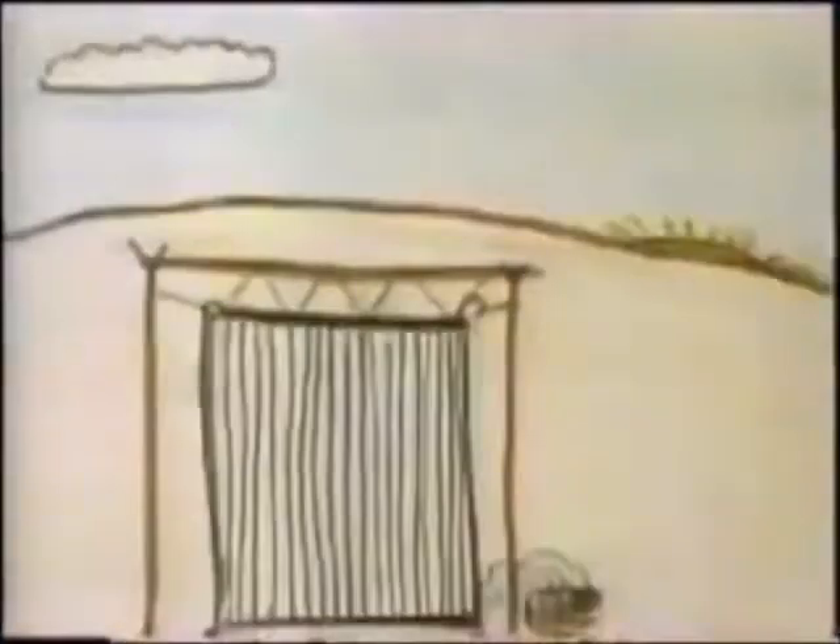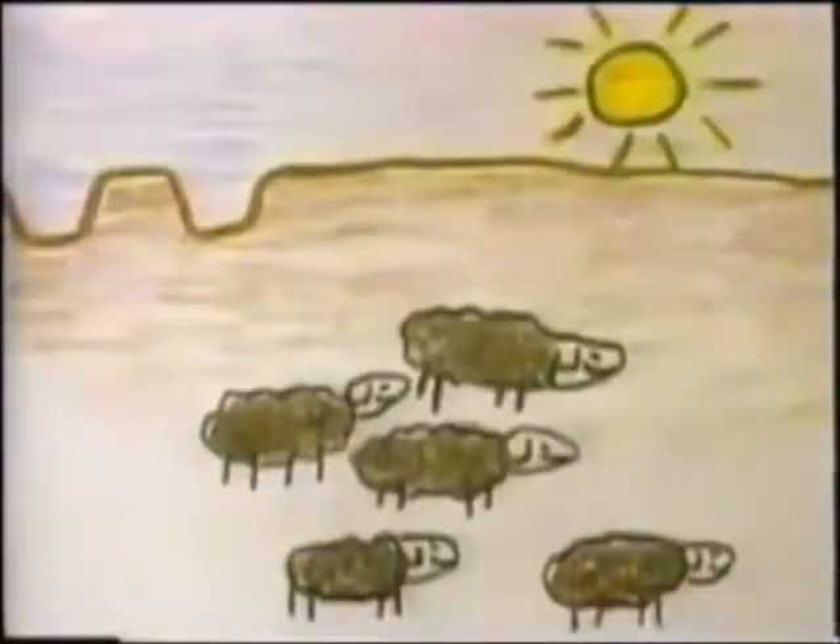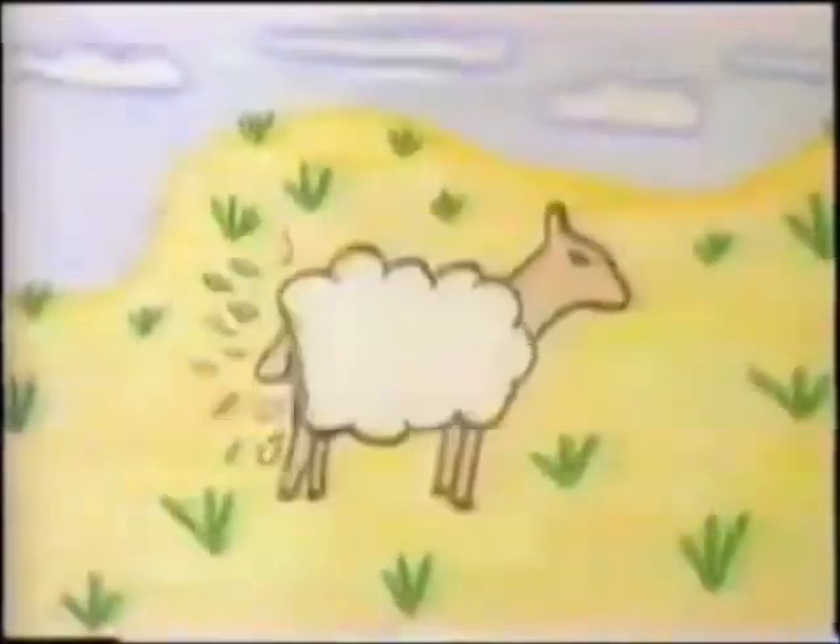Our sheep give us food, and they give us wool to make warm blankets. My grandpa and uncle take wool from the sheep in the spring. If they took it too early, the sheep would get cold.